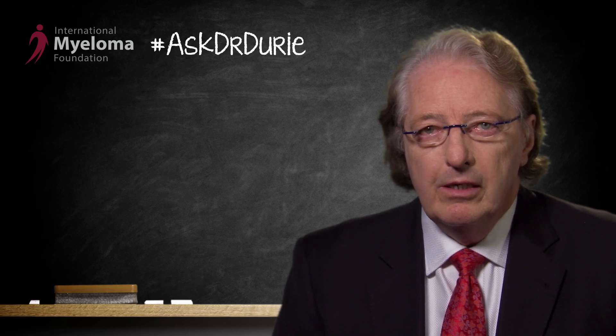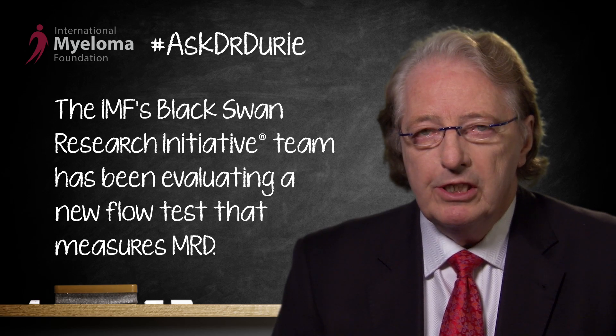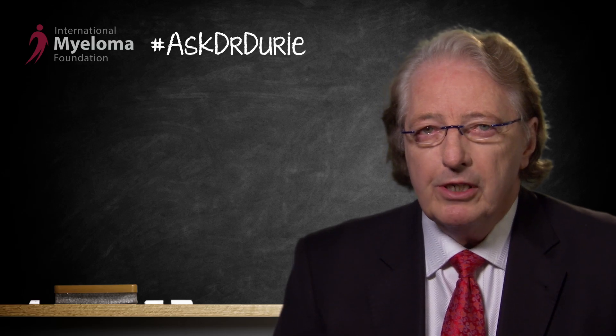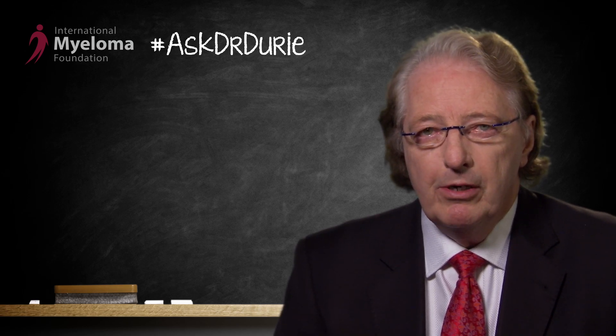Well, the good news this week is that we do have a test that is finally going to be widely available in the United States. Over the last year, the Black Swan research team has been evaluating several different test methods. We have put a lot of effort into the evaluation of FLOW MRD — measuring minimal residual disease using a FLOW test, whereby the bone marrow cells are passed through a FLOW cytometer.